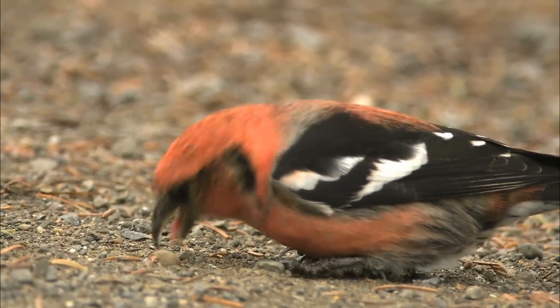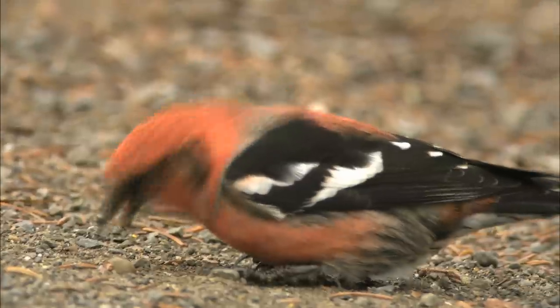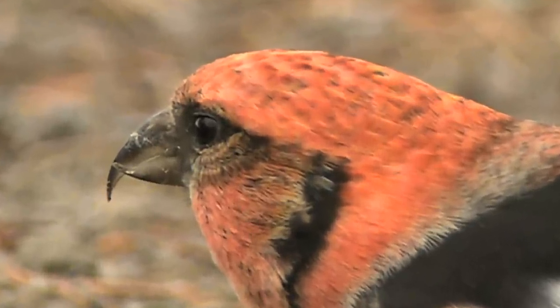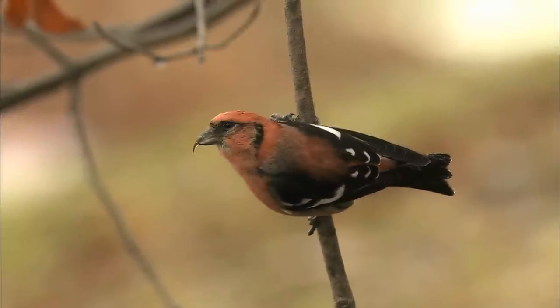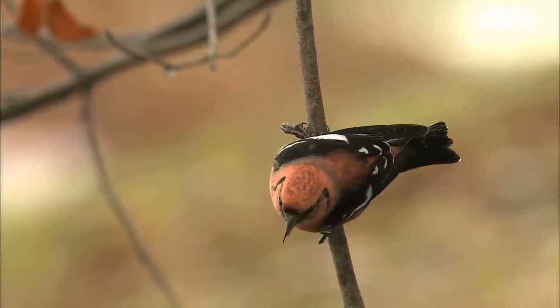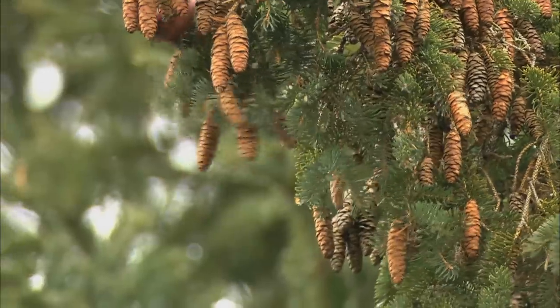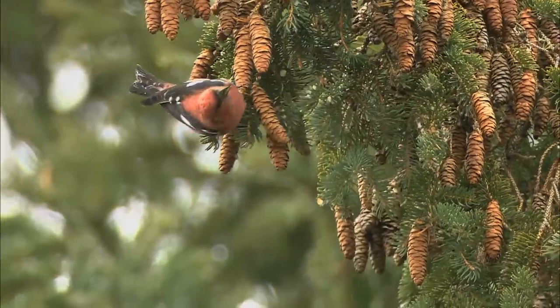Of the 10,000 bird species on Earth, only five — all in the finch family — have crossed bills. The white-winged crossbill is found in the higher latitudes of North America, traveling from coast to coast in large flocks in search of white spruce trees.